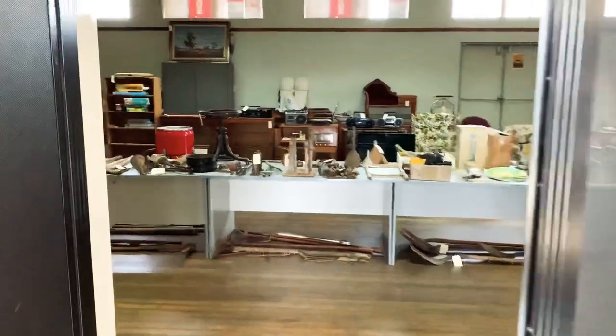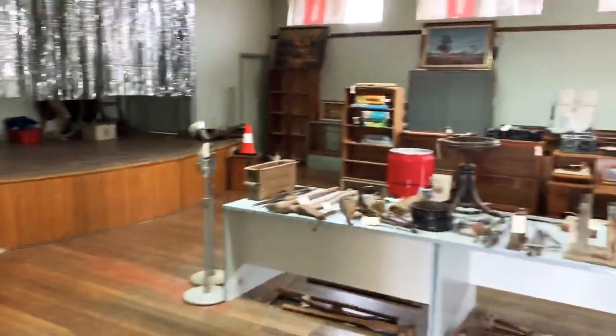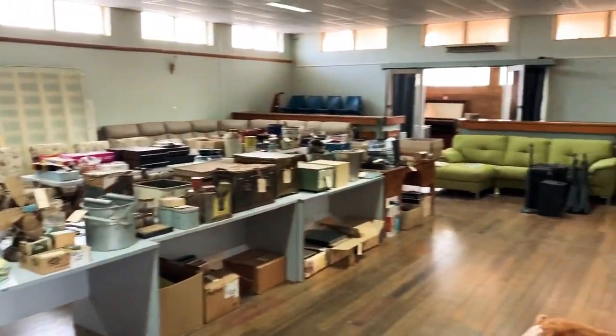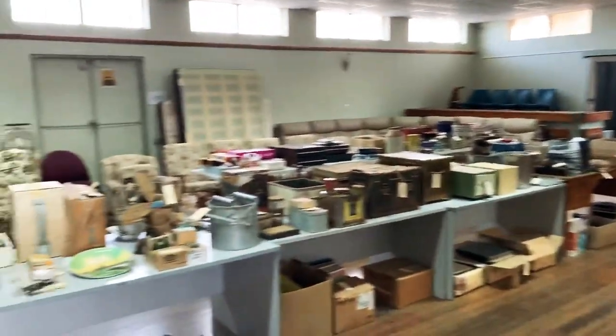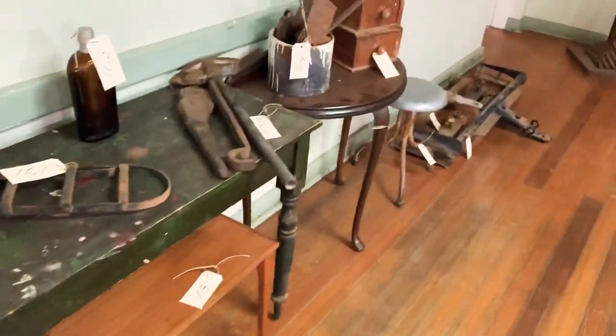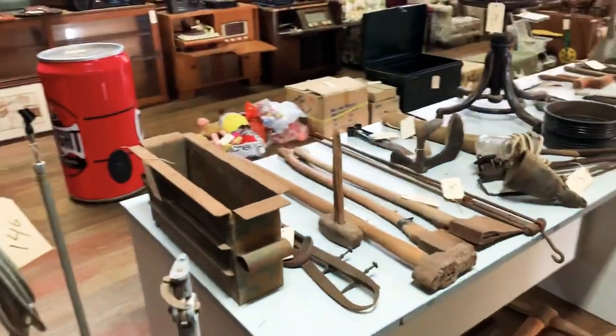As we move along, this is where we conduct our goods and chattels auctions. We're doing an online auction, and with the online auction we do have pictures, descriptions, and a couple of items with reserves. It'll slowly wander through and you'll be able to see what we've collected from a few sheds around Broken Hill.